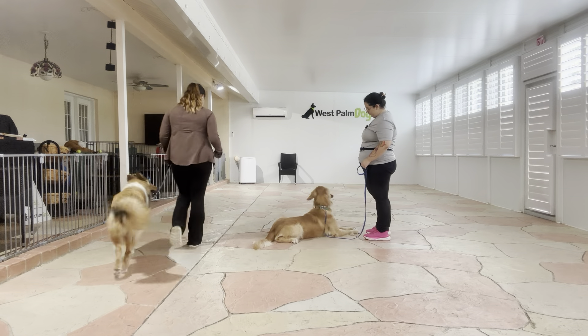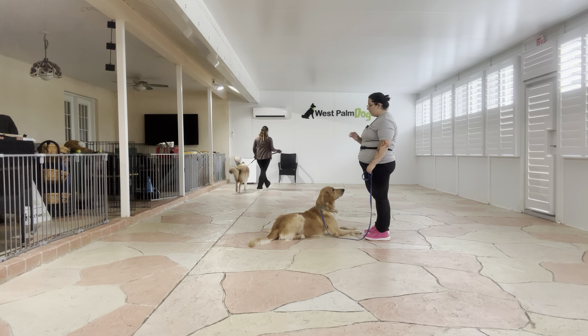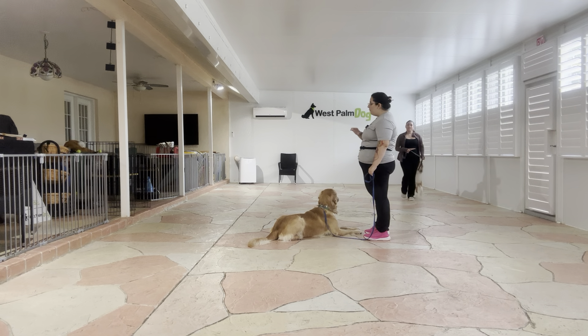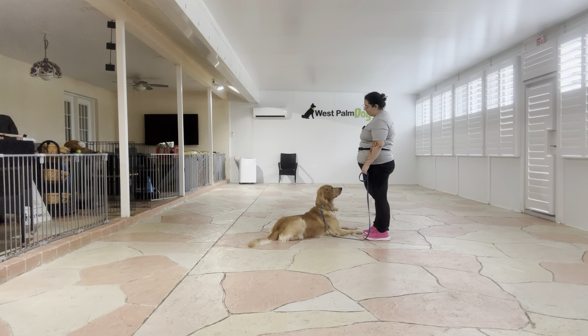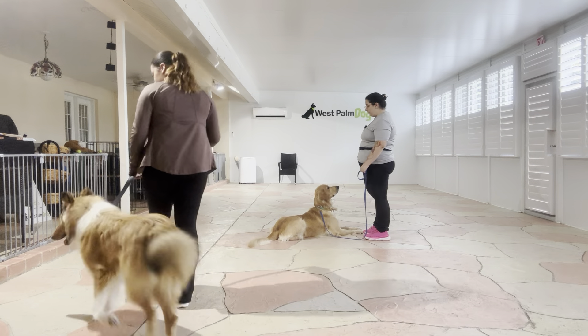Yes. Stay. Yes. Stay. I'm also keeping a close eye on Buddy's body language because that's going to tell me when he's likely to pop up. As you can see, he was in a relaxed position but then went up on his haunches when Jasmine was behind him. That is a key signal — yes, stay — that he's thinking of popping up.